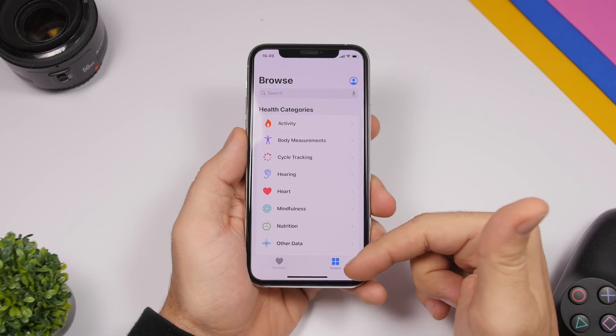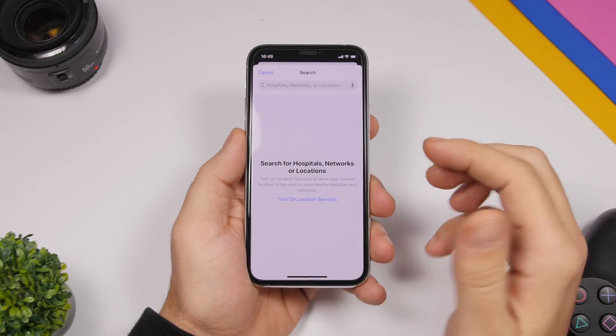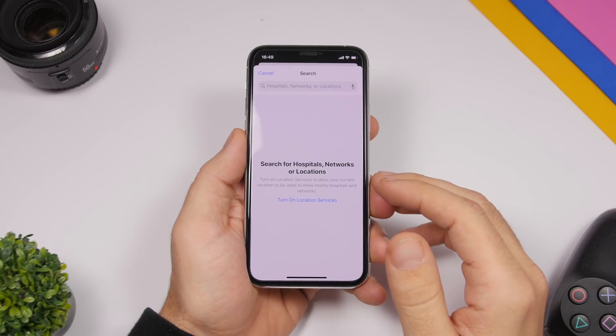In the Health app, if you go to the Browse section and scroll all the way down, you now have the ability to add an account. There's a new button that says 'Add Account,' and you can add a new account directly from there.